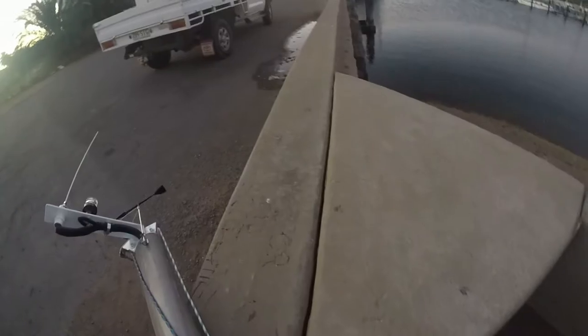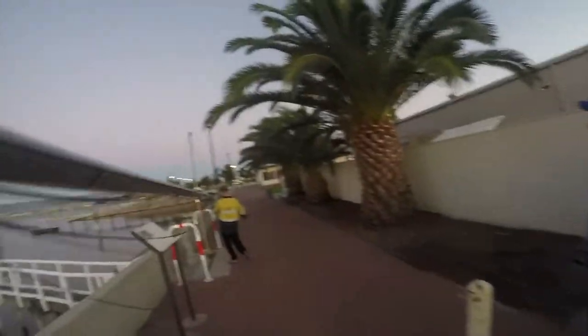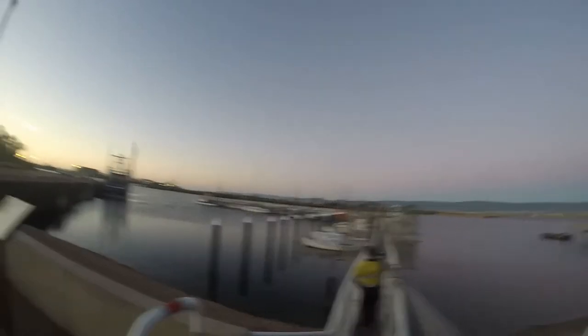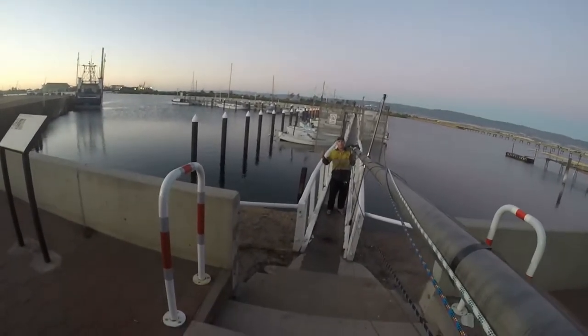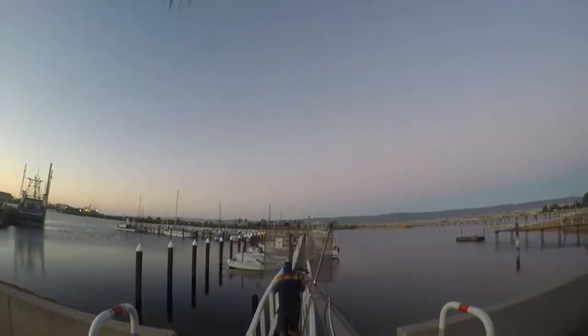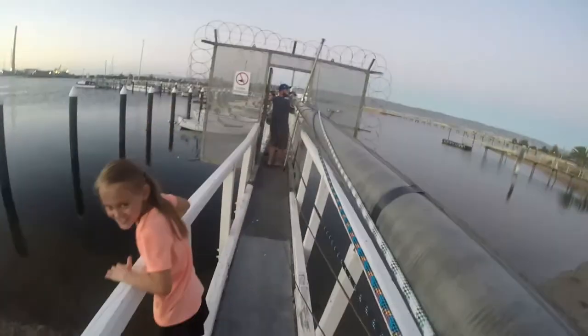Well you walk into a restaurant, strung out from the road, and you feel the eyes upon you as you're shaking off the cold. You pretend it doesn't bother you, but you just want to explode. Most times you can't hear them talk, other times you can. All the same old cliches — is that a woman or a man? And you always seem outnumbered, you don't damn understand.